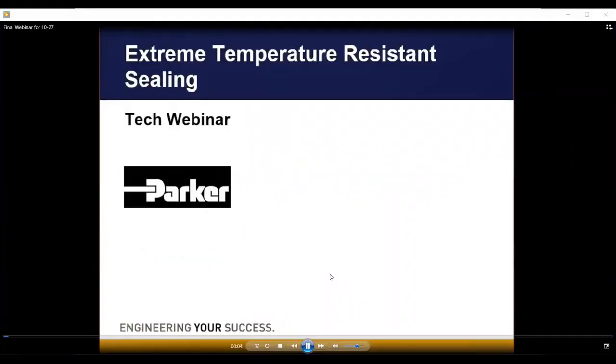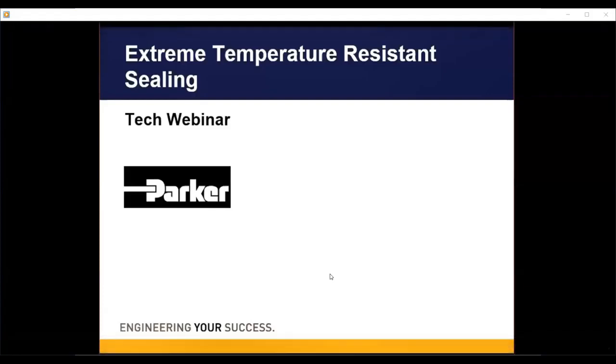Thank you for joining us and welcome to Parker's tech webinar on extreme temperature resistant sealing technology. My name is Samantha Sexton and I'm the marketing communications manager at Parker O-Ring and Engineered Seals Division.